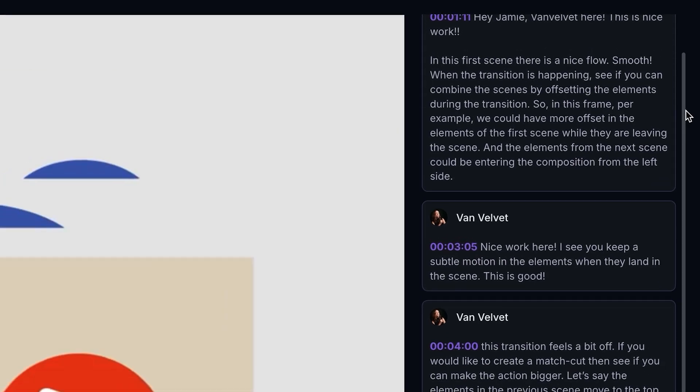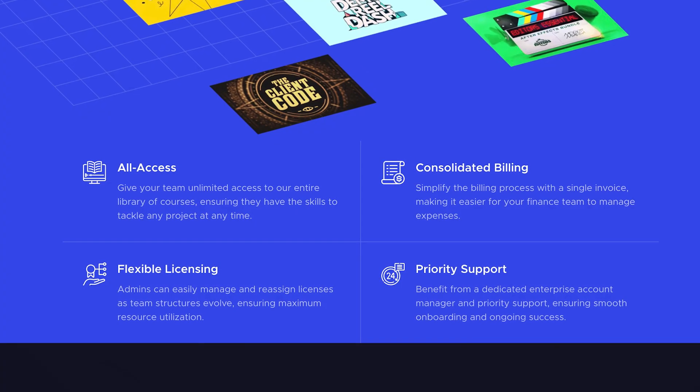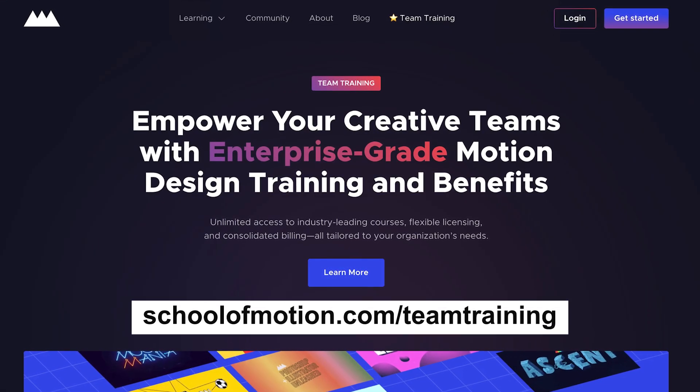It is truly a one-of-a-kind learning community with nothing else like it. If you're on a team of three or more, definitely reach out because All Access for Teams is the best way to level up your entire crew in the world of motion design. Go to schoolmotion.com/teamtraining to contact us for a demo or to talk with someone on our team.